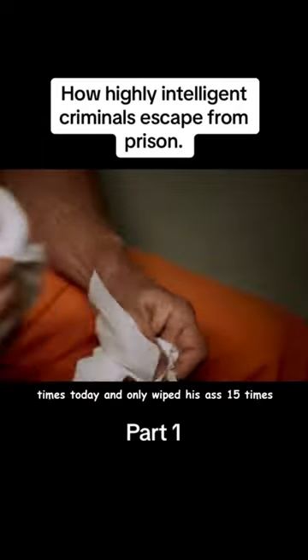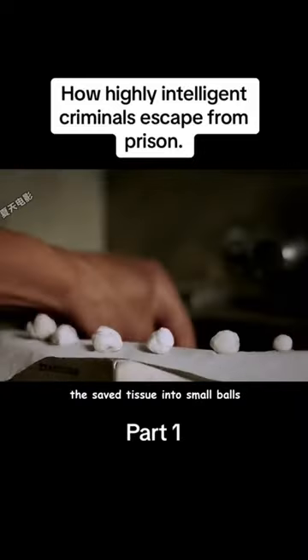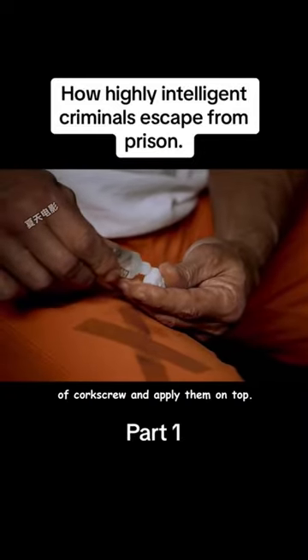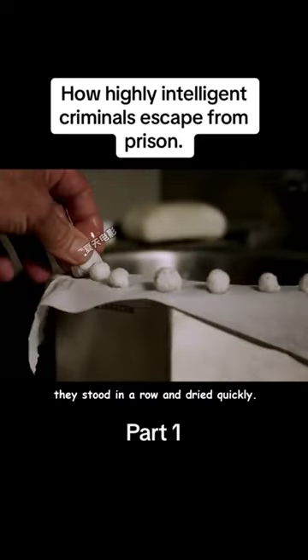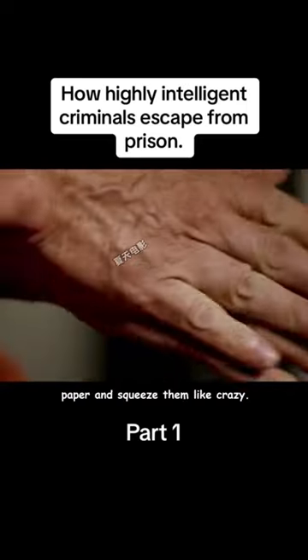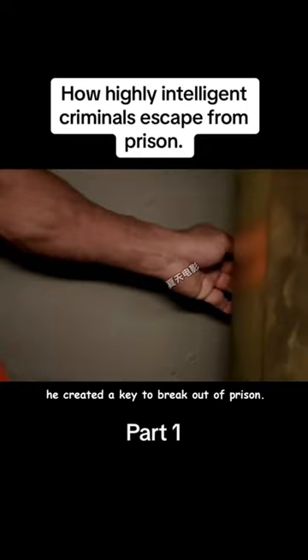A man went to the bathroom 300 times, only wiping his ass 15 times, just to roll the saved tissue into small balls. He then took out two bottles of corkscrew material and applied them on top. After the 15 balls were rolled, they stood in a row and dried quickly. He then wrapped all the balls in paper and squeezed them tightly — in less than 5 seconds, he had created a key to break out of prison.